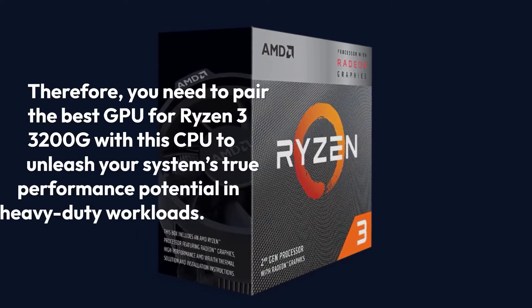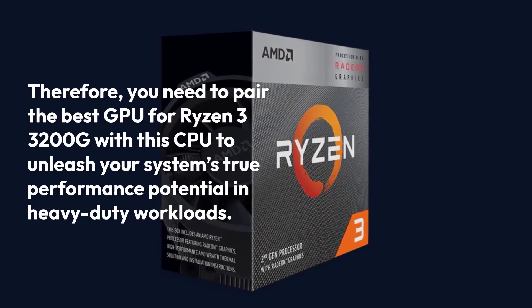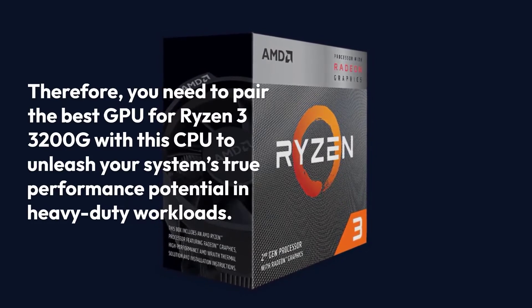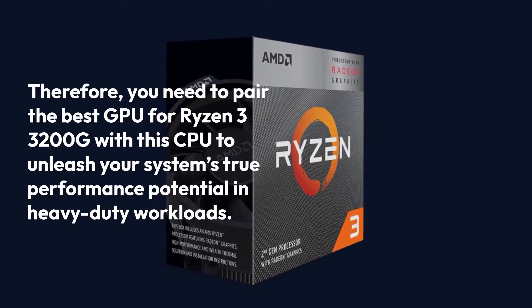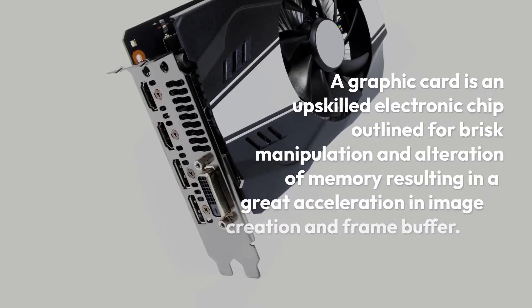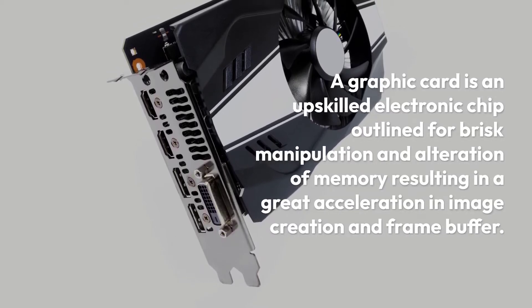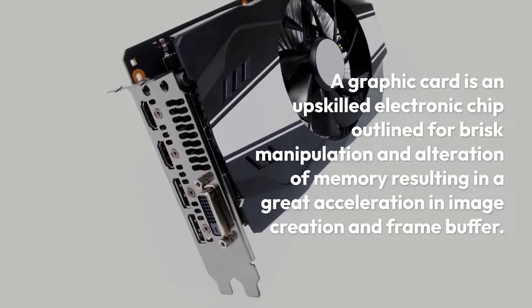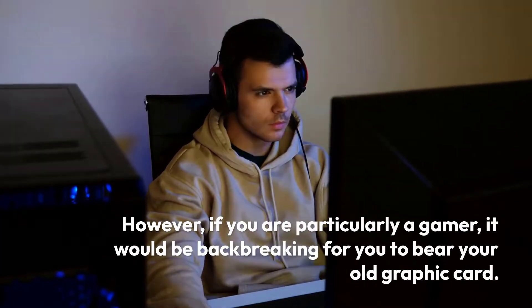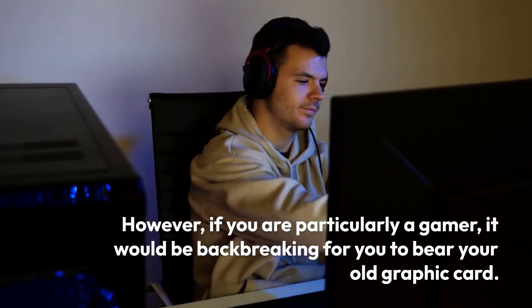Therefore, you need to pair the best GPU for Ryzen 3 3200G with this CPU to unleash your system's true performance potential and handle heavy-duty workloads. A graphics card is an advanced electronic chip designed for rapid manipulation and alteration of memory, resulting in great acceleration in image creation and frame buffering. However, if you are particularly a gamer, it would be very difficult to bear with an old graphics card.